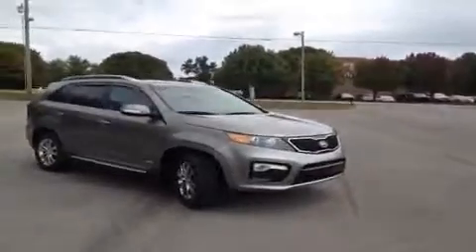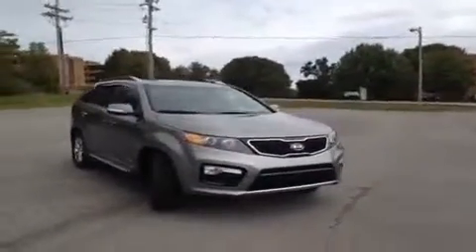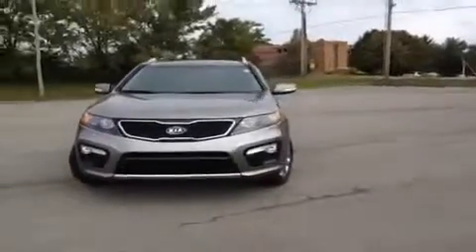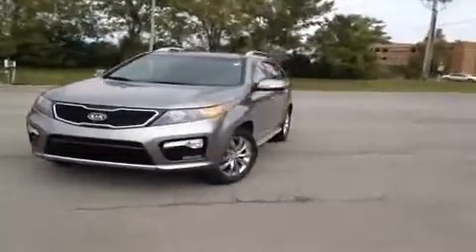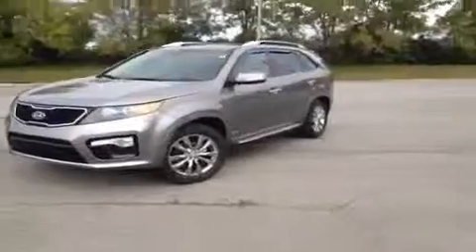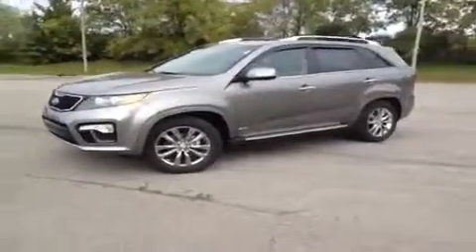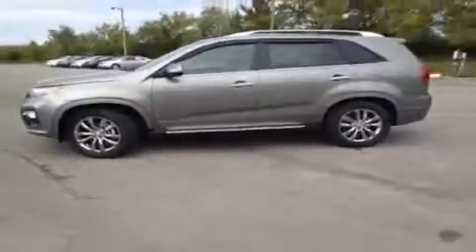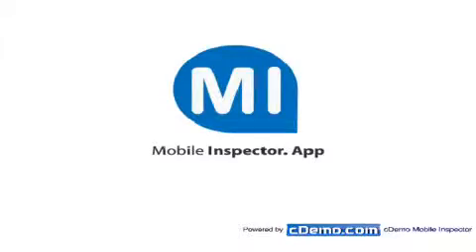For more information or to check the availability of this brand new Sorento, just come on down and see us. We're located off of Interstate 65, right off of Exit 65 at 1413 Murfreesboro Road in Franklin, Tennessee. You can also give us a call at 888-696-9185 or visit us online at www.carnivalkia.com. Thanks for joining us.